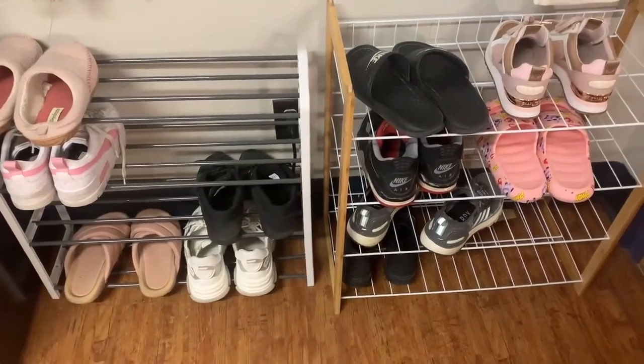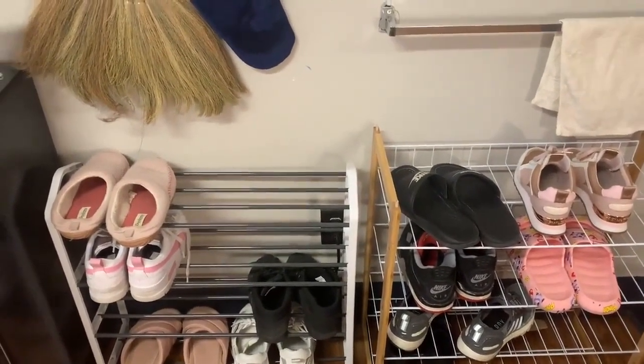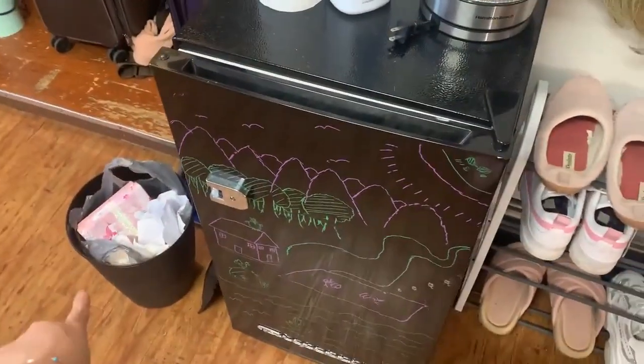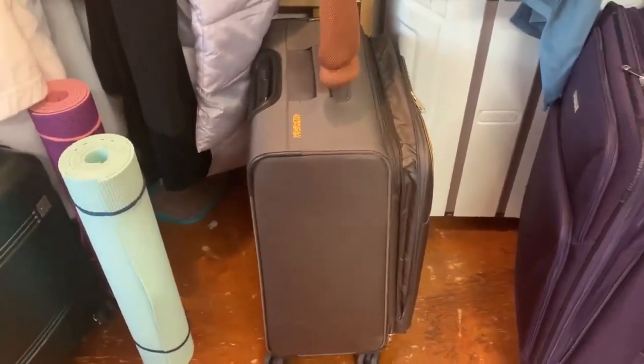Here are two shoe racks — me and my roommate each have one so that we can save space. And next to that is the kettle, the fridge, and the trash can. Here is the place where I put my suitcase and like yoga mats and jackets and things like that.